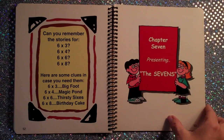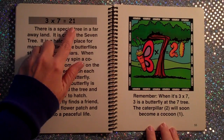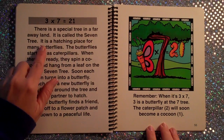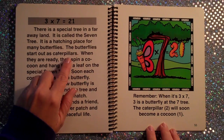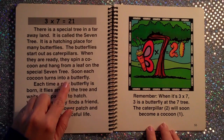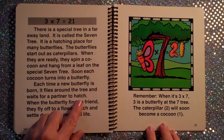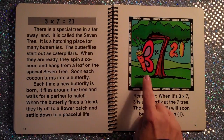Chapter 7, Presenting the Sevens. 3×7 is equal to 21. There is a special tree in a far away land called the Seven Tree. It is a hatching place for many butterflies. The butterflies start out as caterpillars. When they are ready, they spin a cocoon and hang from a leaf on the special Seven Tree. Soon each cocoon turns into a butterfly. Each time a new butterfly is born, it flies around the tree and waits for a partner to hatch. When the butterfly finds a friend, they fly off to a flower patch and settle down to a peaceful life.